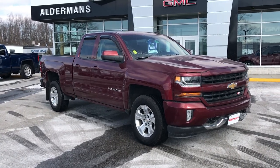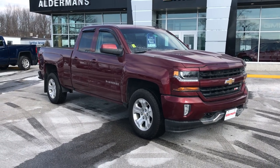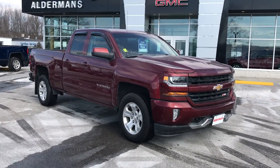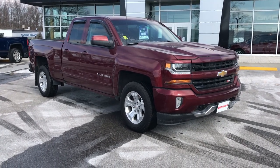Hi Greg, Jim McCarron here at Alderman Chevrolet Buick GMC, Vermont's favorite car dealership. You know we're famous for two things: awesome deals and fabulous service. I just want to thank you for your recent inquiry on this 2017 Chevy Silverado.